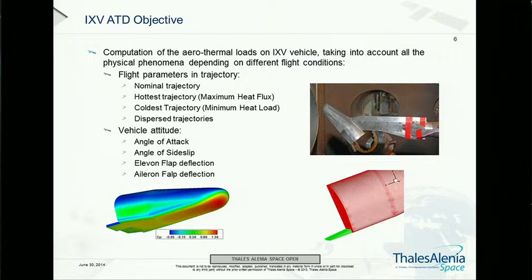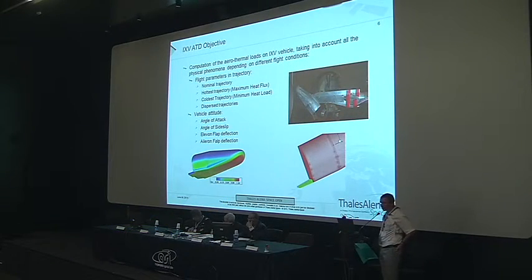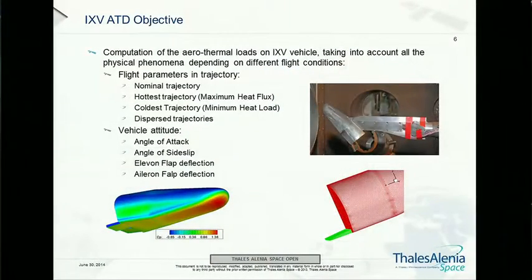The task of the ATD — aerodynamic database — discipline is to characterize the heat fluxes on the surface of the vehicle at different flight conditions, which can vary greatly: steeper or shallower trajectories at the same velocity, higher or lower altitude, where density, pressure, and Reynolds number change. Secondly, it must handle different attitude angles with respect to the free stream flow — angle of attack, angle of sideslip — and also the elevator and aileron deflections of the two flaps.